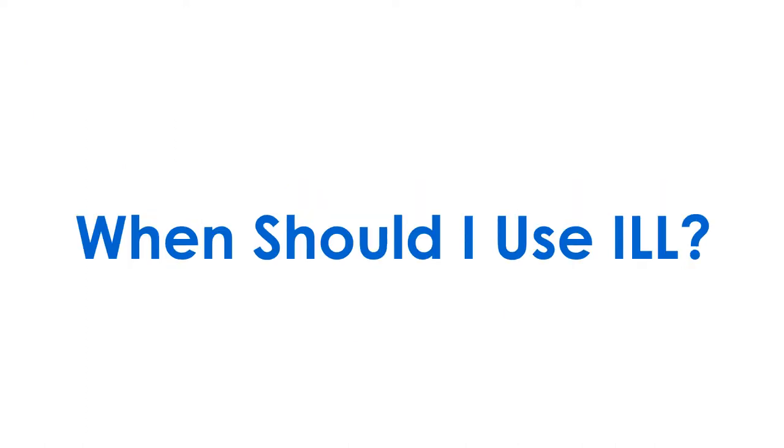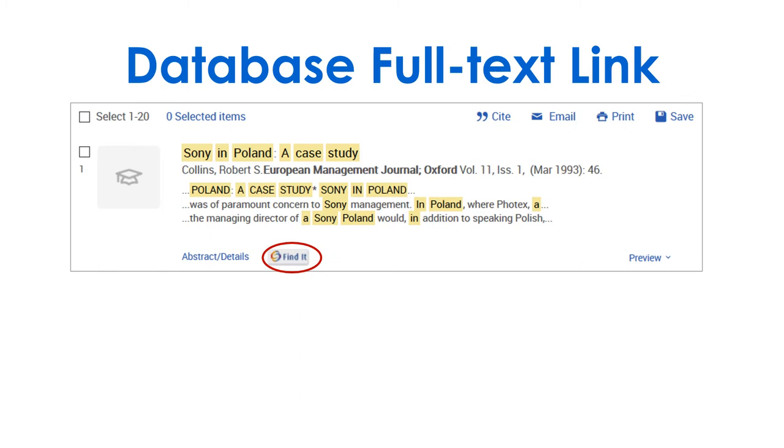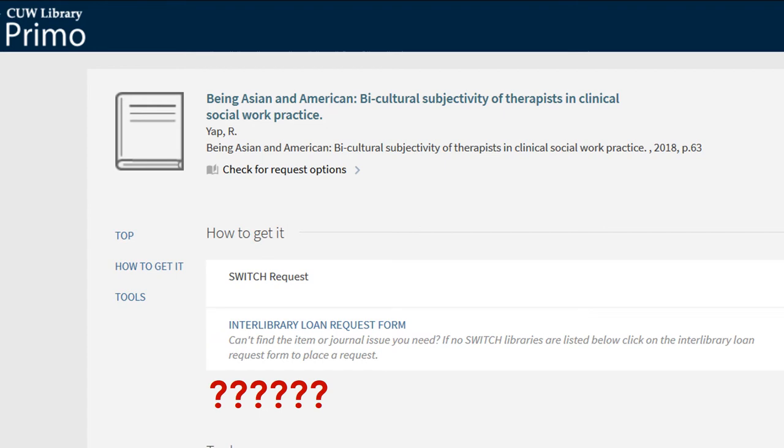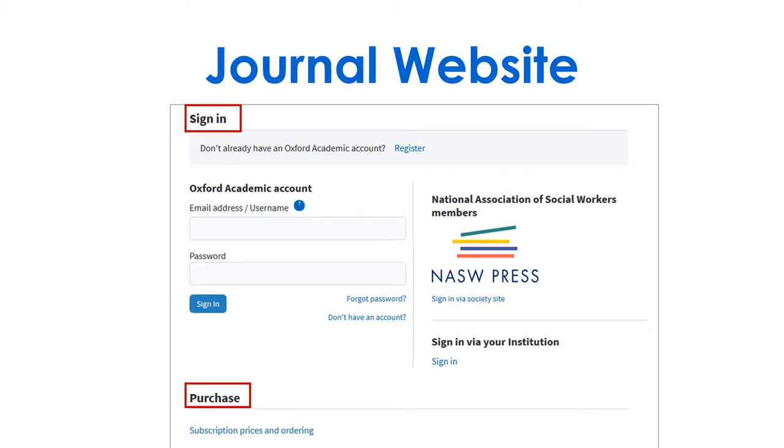When should you use ILL? There are a few situations where you might wonder, do I have to pay for this? Maybe you see no online access in Primo, or you click on a full text database link and get an empty Primo record, or a link to a print journal that doesn't have the year you need. Finally, you might come across a journal website which asks you to purchase or sign in.